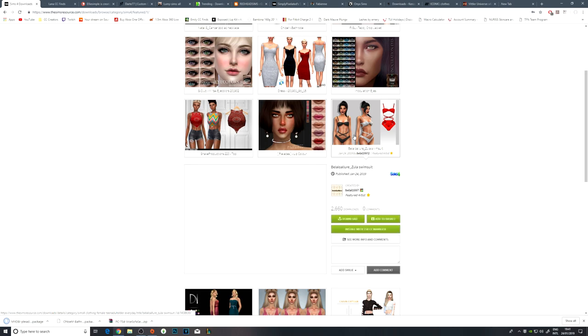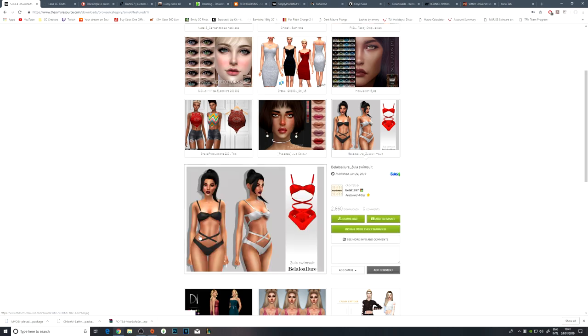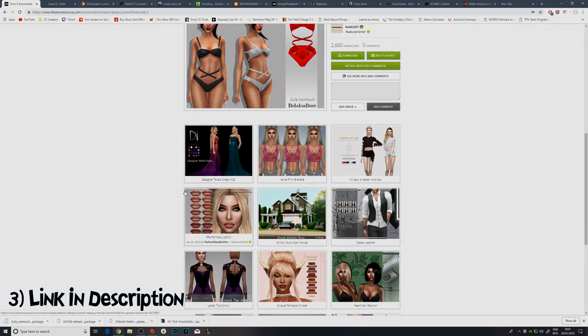This swimsuit was catching my eye. I love the look of this swimsuit — honestly this is to die for. I would wear this in real life, I'm not even going to lie. So I'm going to go ahead and hit that download button.